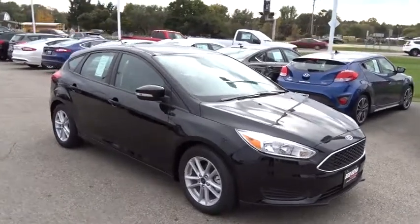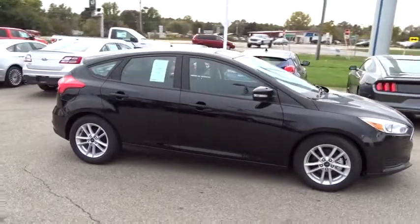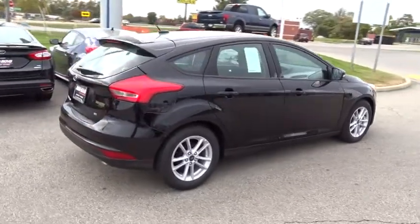2018 Ford Focus. Focus has more cool tech, more of what you're looking for, from any point of view — more than meets the eye. This vehicle has less than 100 miles.